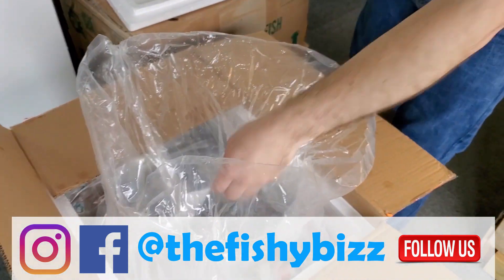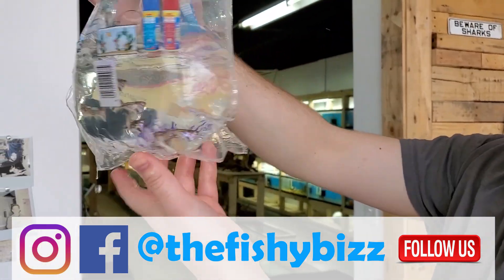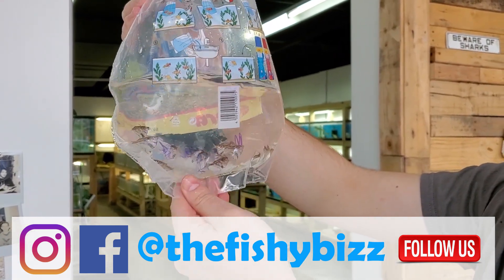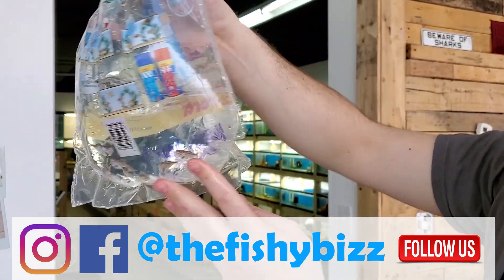People were asking for those guys, so I got them. Marble hatchets — always do well. They're kind of the coolest of the hatchets in my opinion. A little cool speckling pattern, don't get quite as big as some of the platinums, but cool fish.